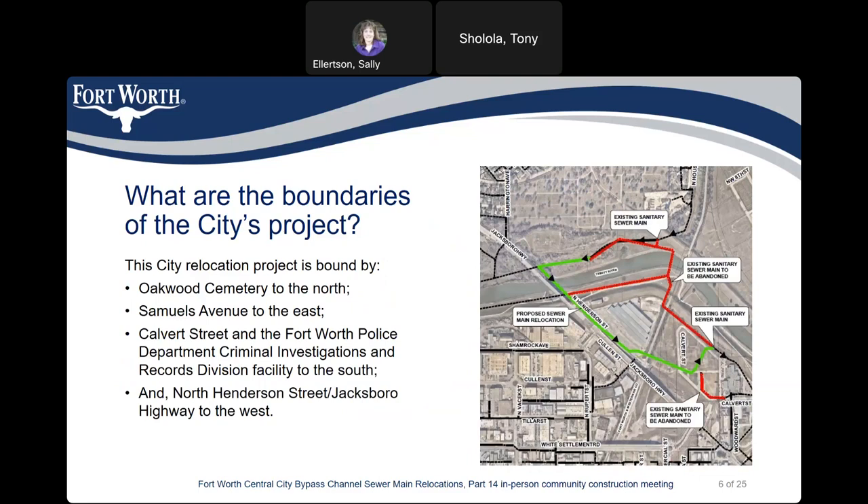What are the boundaries of the city project? This city relocation project is bound by Oakport Cemetery to the north, Samuel's Avenue to the east, Colbert Street and the Fort Worth Police Department Criminal Investigation and Records Division facility to the south, and North Henderson Street, Jacksboro Highway 199, to the west.